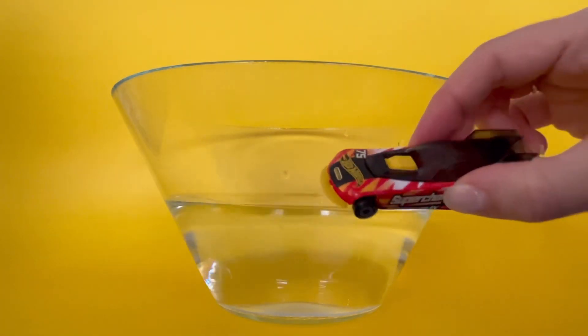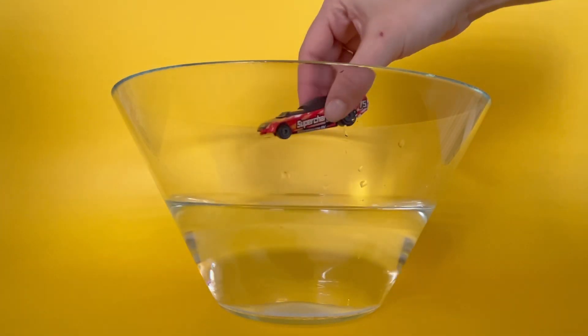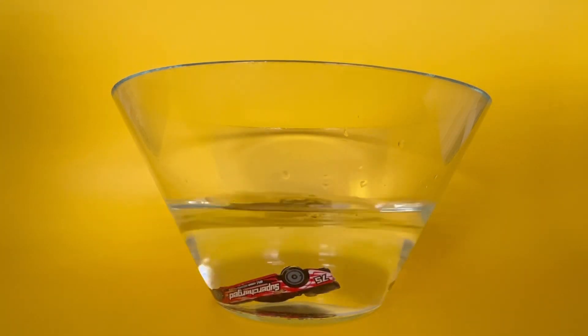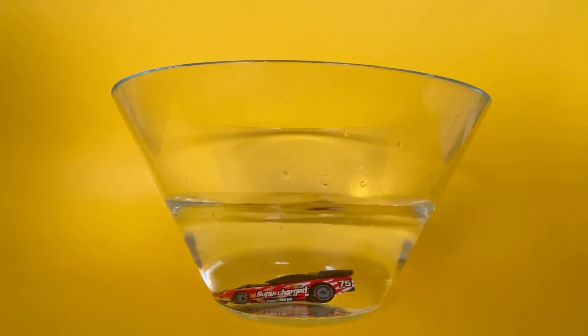Next, I have a car. A car goes vroom, vroom. If I put the car in the water, do you think it will sink or float? Let's find out. The car sinks to the very bottom. Let's see that again. The car sinks.